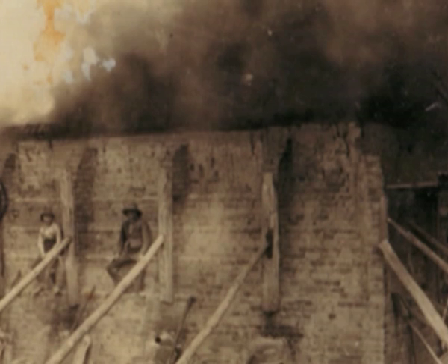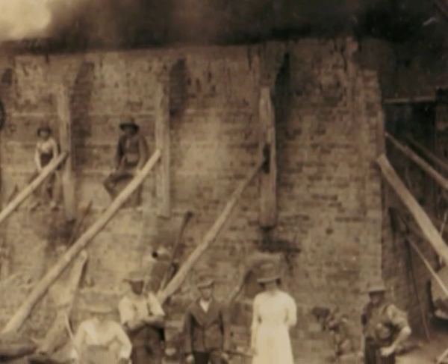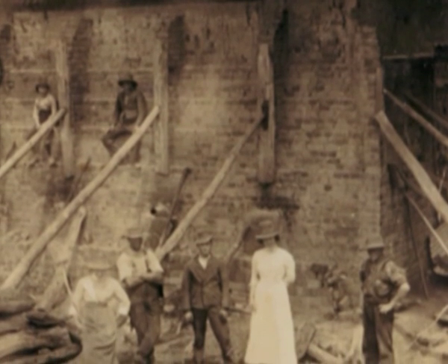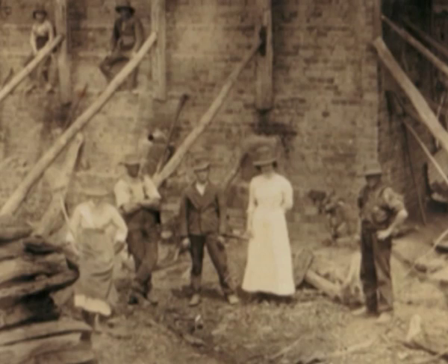Brickmaking's been in our family for about five generations. I don't know how many greats, but Timothy Willis came to Australia in 1839, and he was the first brickmaker to set up in Bowerall.